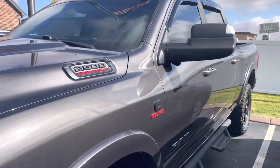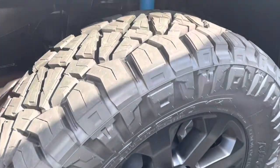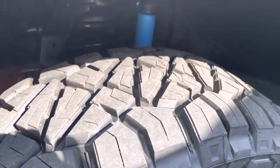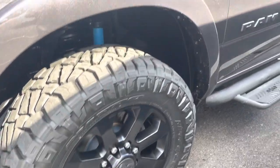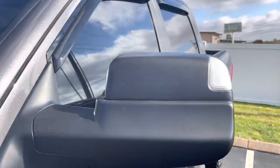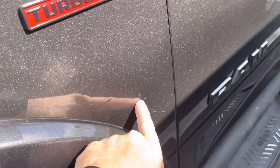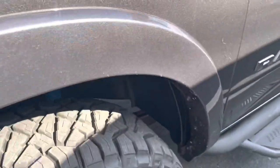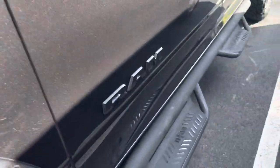Going down the driver's side, no major dents or damage. This thing has brand new Terra Grappler tires, so those are brand new. No damage on the wheels. Going down the side of the truck — 72,000-mile truck, I'd say it's in excellent condition. There's just a couple of small scrapes. There's a little one right there behind that wheel well that's been touched up.